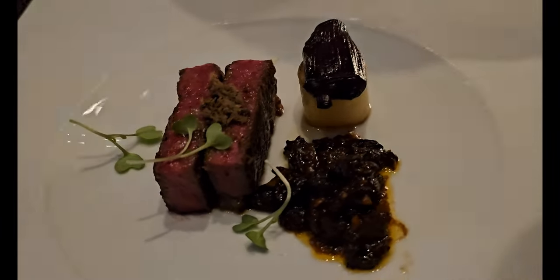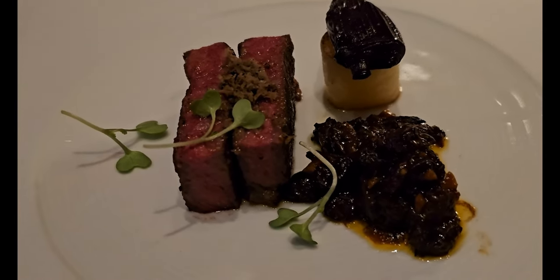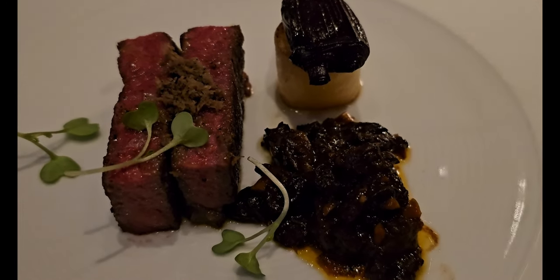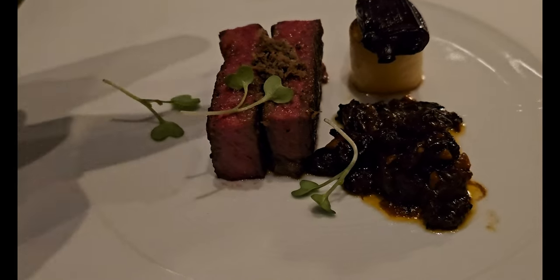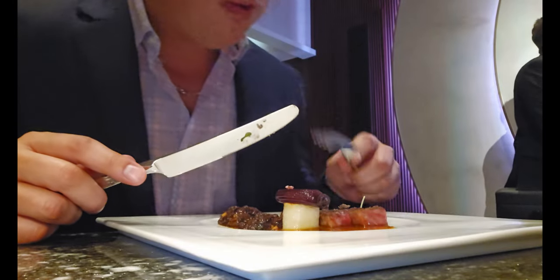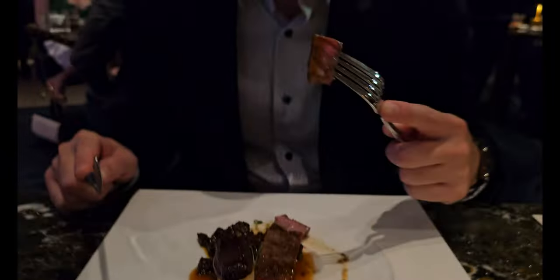The wagyu steak arrives — medium rare, thank you. The plate looks beautiful with salted water mushroom, the wagyu steak, truffle, caramelized shallot, and peppercorn sauce on top. Do you like it?